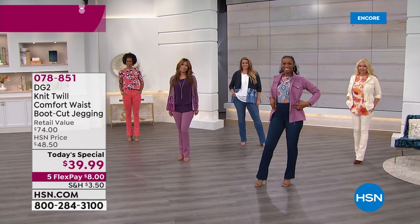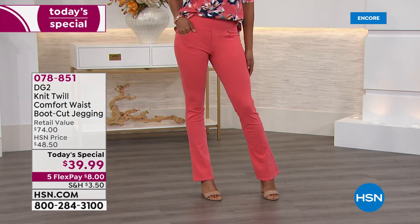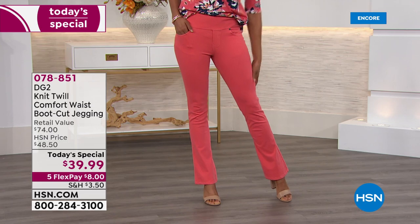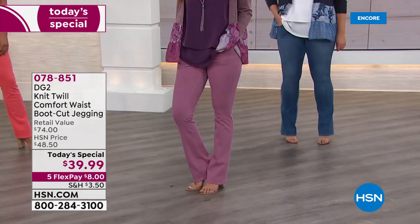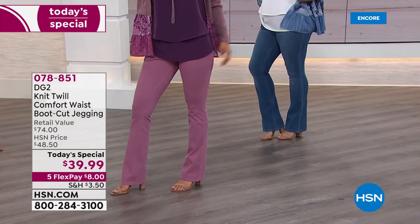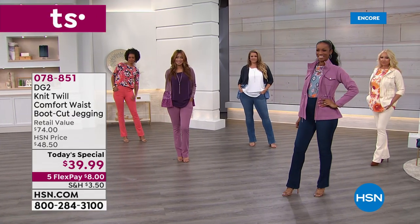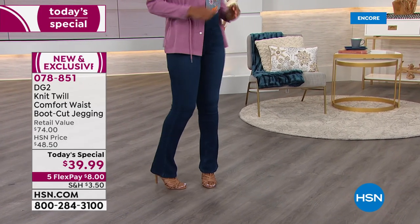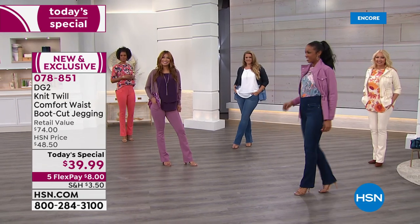Check out today's special — incredible price for what fits and feels like a yoga pant or a legging, but absolutely looks like a genuine jean. It's all put together for one day. The colors are magnificent; it is the time to stock up. The boot cut is the most figure-friendly cut of any jean out there, and the designer behind it is the most brilliant woman I think I've ever met.